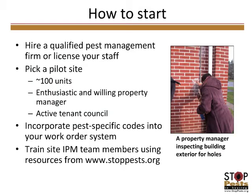Thank you so much, Sondra, for sharing your story. We've talked about what IPM is and the basics of approaching pest control, and Sondra shared how York focused on residents and team engagement. Now let's talk about how to start an IPM program housing authority-wide. First and foremost, you want to have a qualified pest management firm or license your staff — a qualified PMP is crucial. Then pick a pilot site: a good-sized pilot is about 100 units with an enthusiastic and willing property manager, since IPM is all about getting people involved.